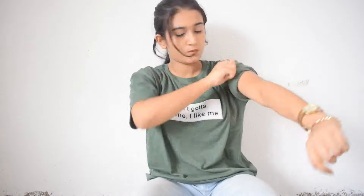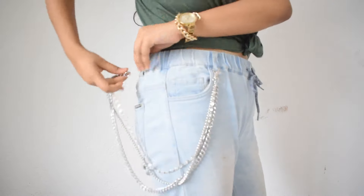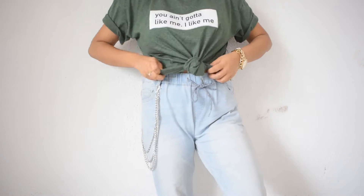Into the second one — this is olive green in color and has 'You ain't gonna like me, I like me' written on it. Since these t-shirts are a little loose, I suggest folding in the sleeves and tying them with a rubber band like I did, and accessorizing. Now this one is red — more like an orangish red — and has 'Boy Bye' written on it. It's very loose too, so I suggest tying it down and folding the sleeves.